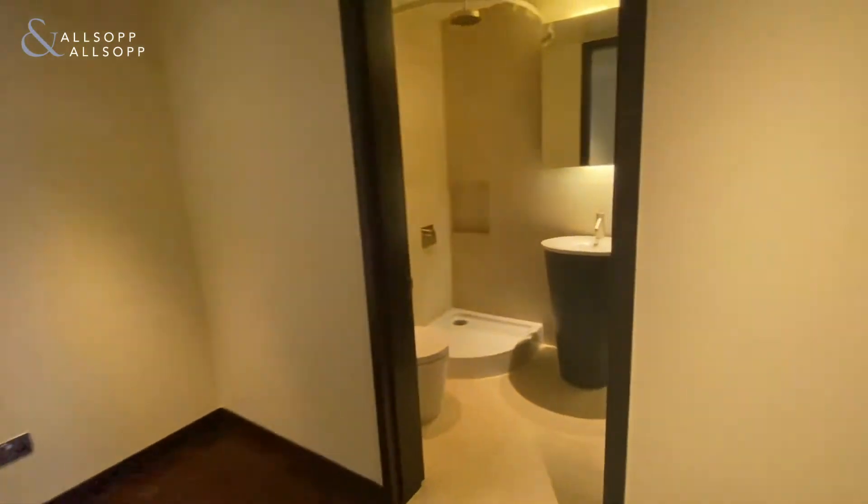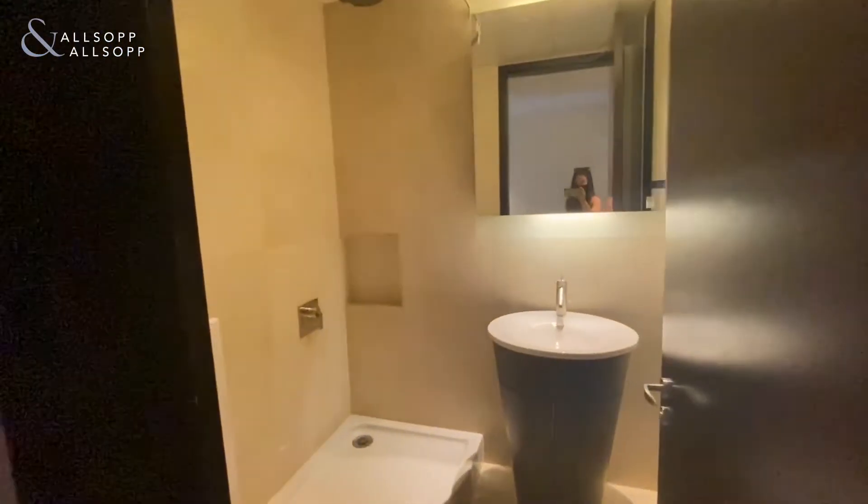Just across from the second bedroom, you've got the maid's room, which can be used as a maid's room, storage, or even a study, with a bathroom off the side.